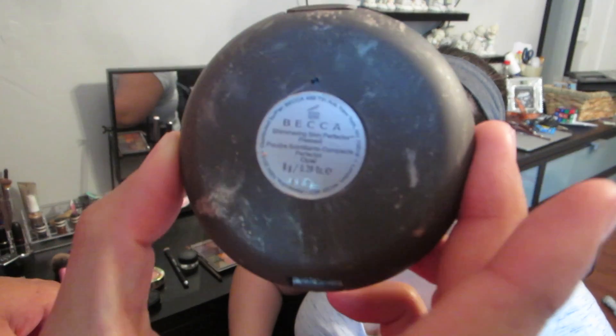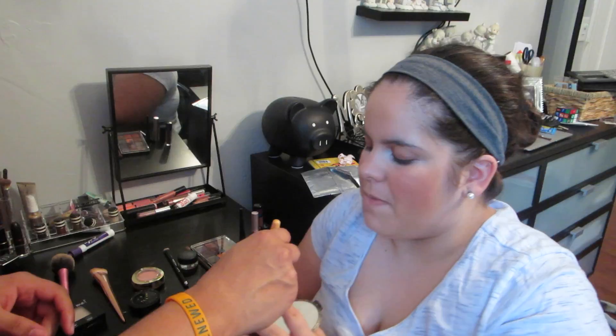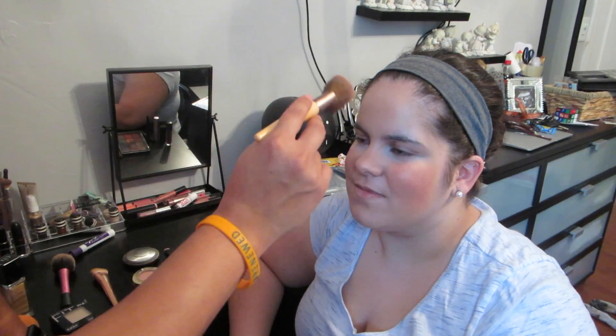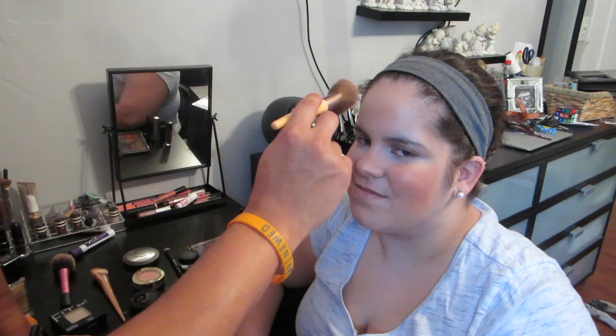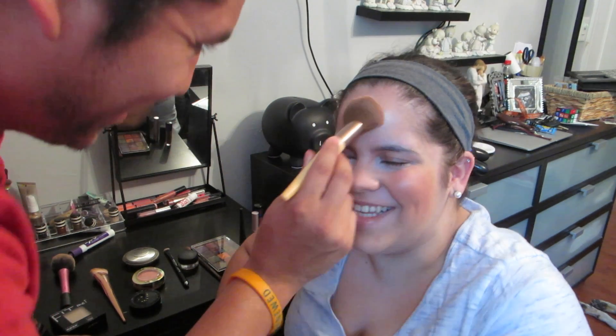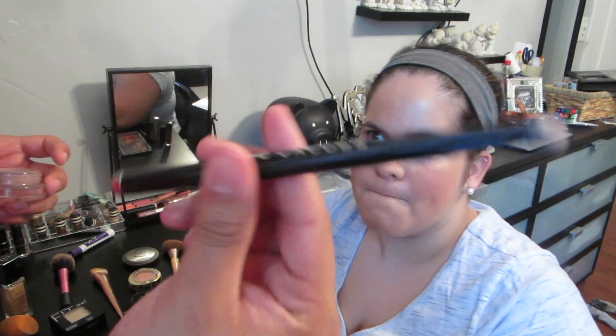We have BECCA Shimmering Skin Perfecter Pressed — it doesn't really have a color or number. Do you know where highlight goes? Oh my god, no — it does not go there! Our eye shadow base is MAC Stormy Pink Pro Longwear Paint Pot, and then there's a Marc Jacobs concealer as well.